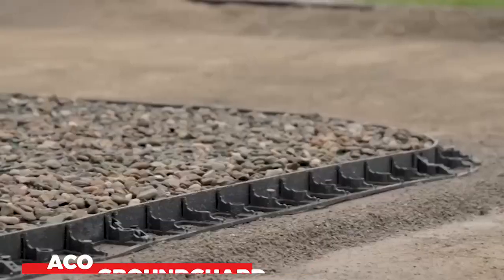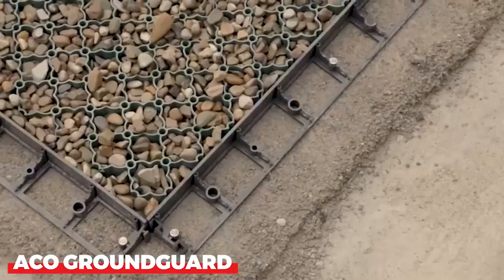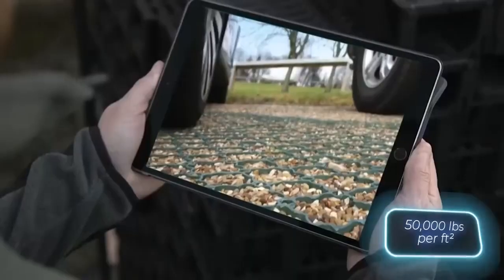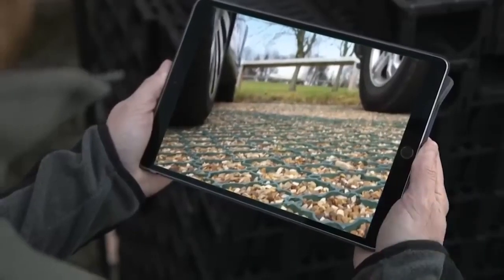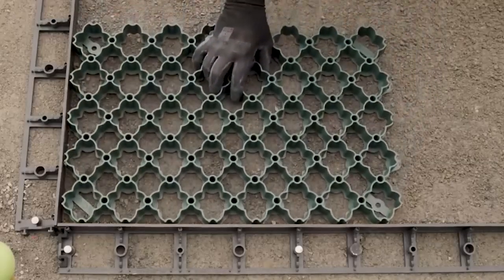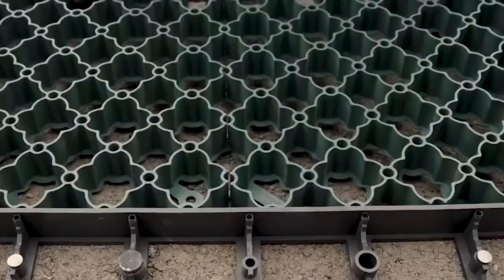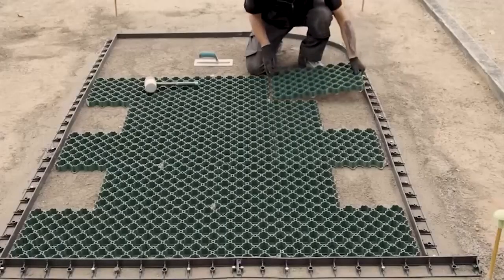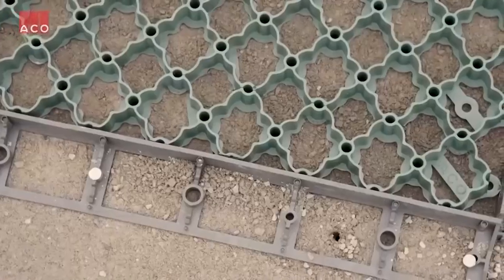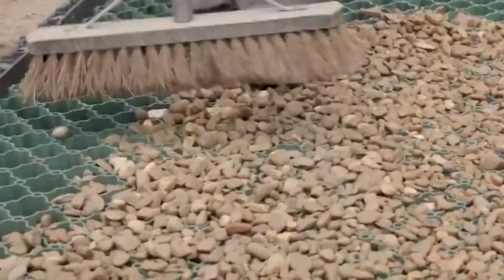ACO Ground Guard is a drainage system that is designed to collect and divert rainwater away from buildings and infrastructure. ACO Ground Guard is made from recycled materials, making it a sustainable choice for construction projects. It is made from a type of plastic that is designed to be porous, allowing water to pass through it easily while still preventing soil and debris from clogging the system. ACO Ground Guard is also very durable, making it a long-lasting solution for drainage problems.